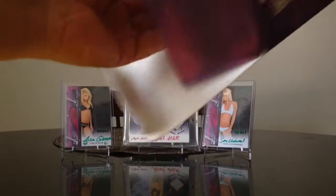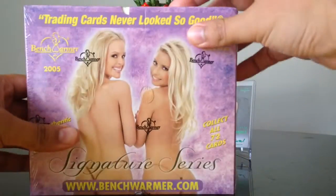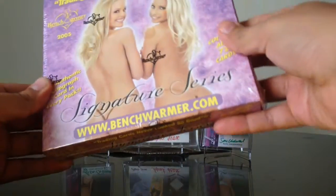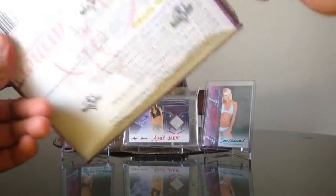There's our little pack. We got a good box — we got Signature Series. It's a very good box because there's 12 packs and there's an autograph in every pack.